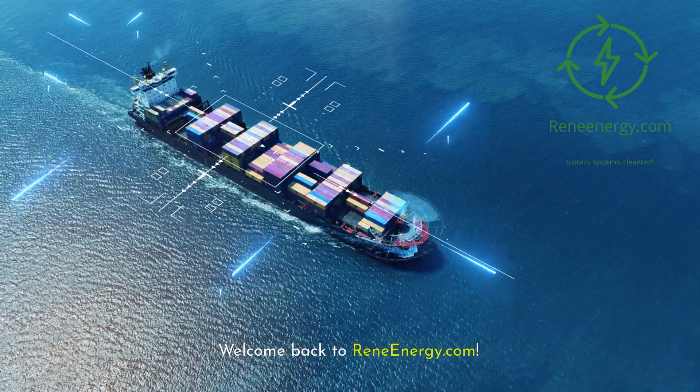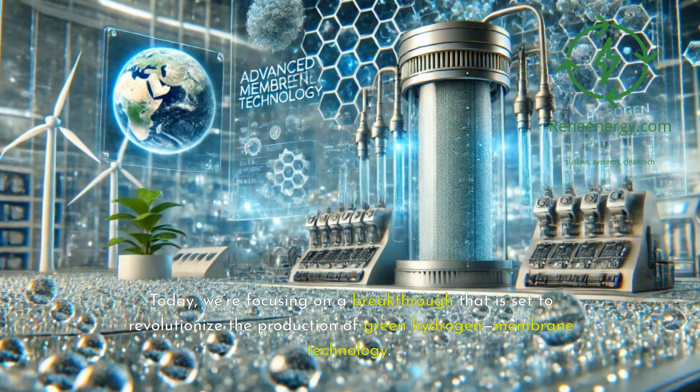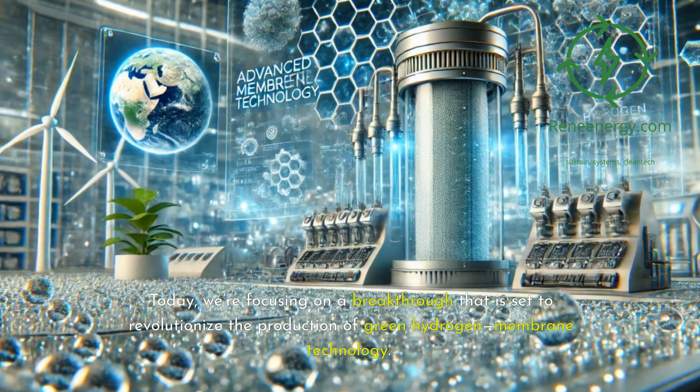Welcome back to ReneEnergy.com. Today, we're focusing on a breakthrough that is set to revolutionize the production of green hydrogen: membrane technology.